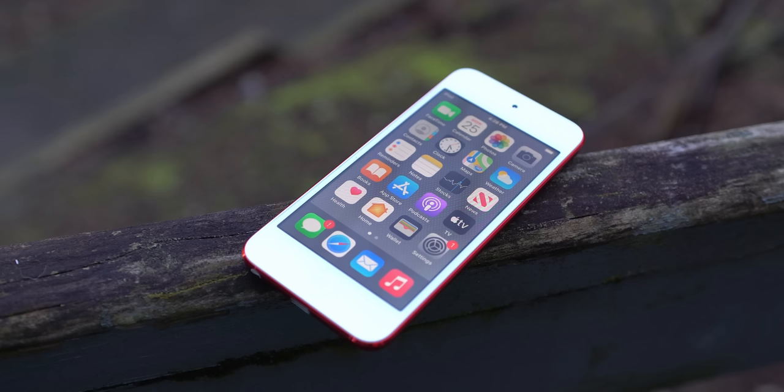While on the surface it actually isn't terrible — being essentially an iPhone 7 without the whole phone part, and running the latest version of iOS, all for $200 American — it still has the same problems every iPod Touch since the 5th gen has had: just terrible, awful, garbage battery life.